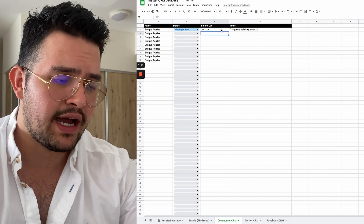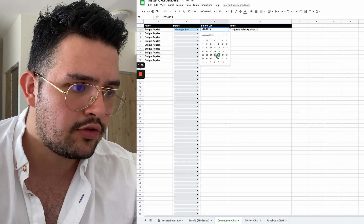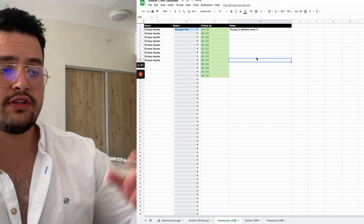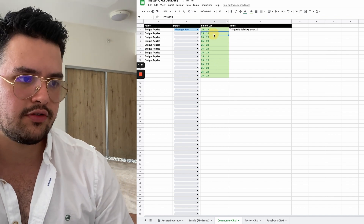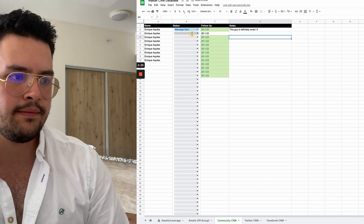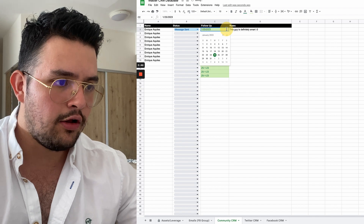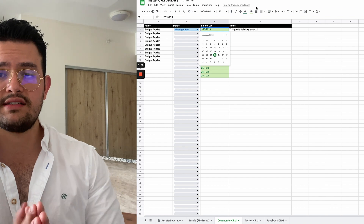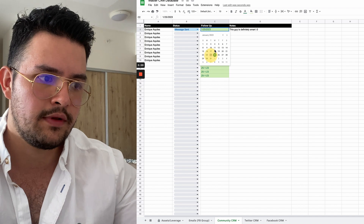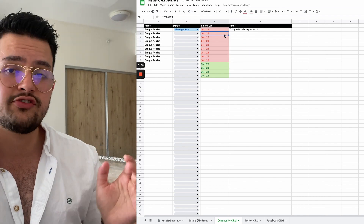I have an automation inside of this spreadsheet — let's say the date where you need to reach out to this person is today. Look at what's going to happen: it's going to turn green. That means if you have 10 leads that your appointment setter needs to reach out to, it's super easy to know when because you simply add the different dates and manually do the follow-up. And look at what happens if you don't follow up with somebody you were meant to reach out to today — it's going to be red. That's how you can easily see that people are not following up when needed.